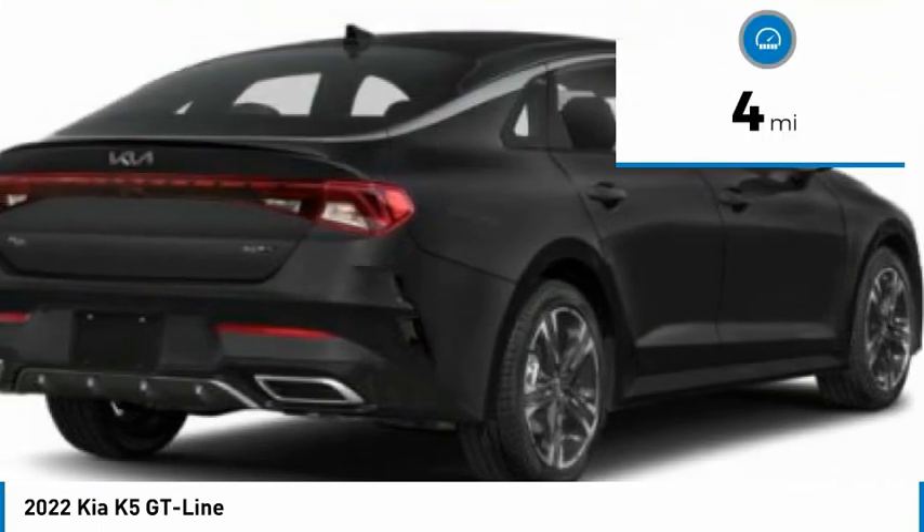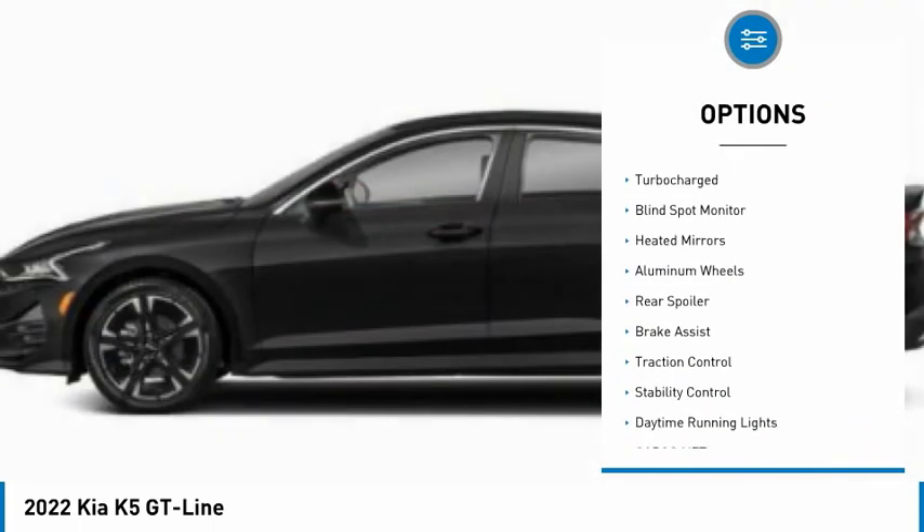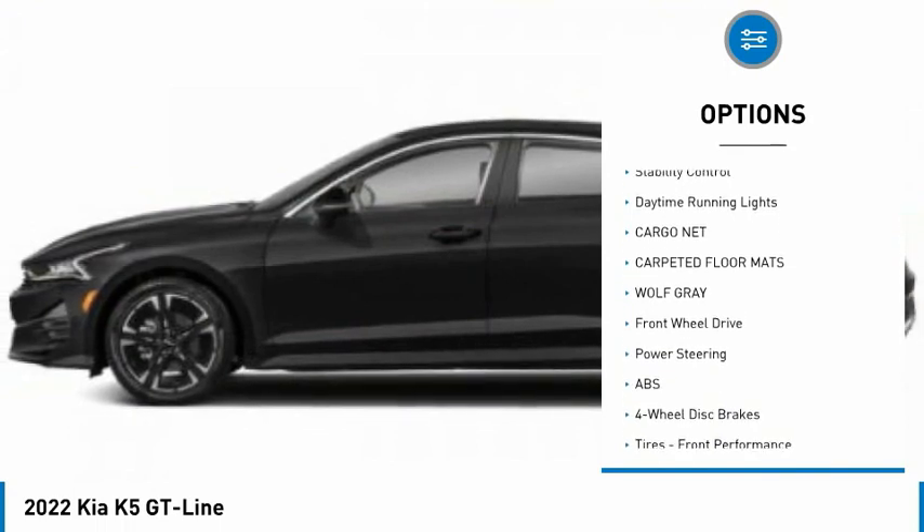This vehicle has less than 100 miles. Here are some of this vehicle's great options: tire pressure monitor, turbocharged, blind spot monitor, heated mirrors, aluminum wheels, rear spoiler.